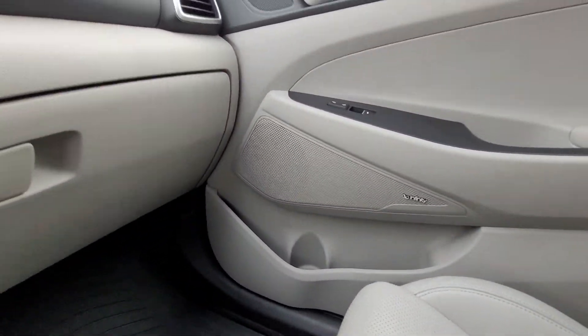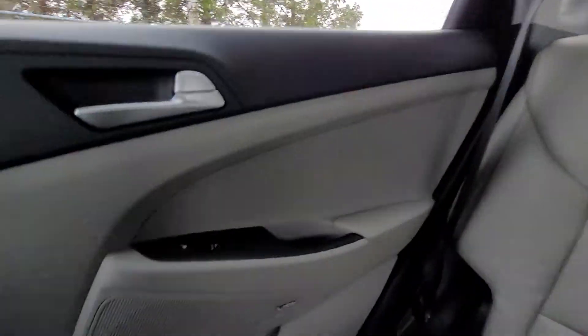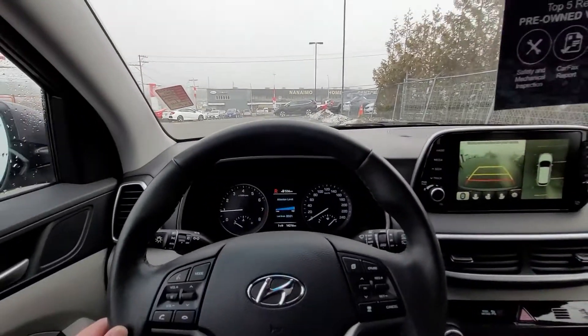Looking at the speakers — you have front speakers, tweeters, rear speakers on the doors, and the mid-range drivers in the middle as well. It's a really good sound system.